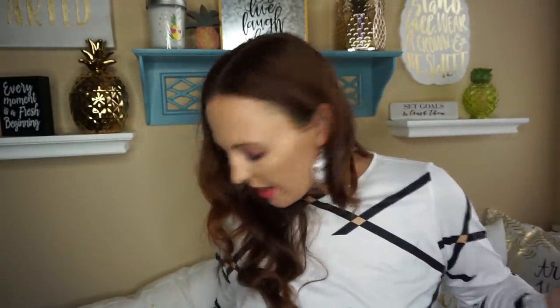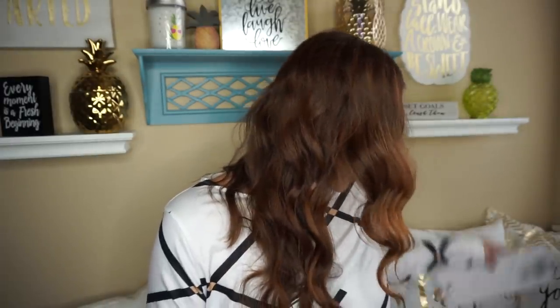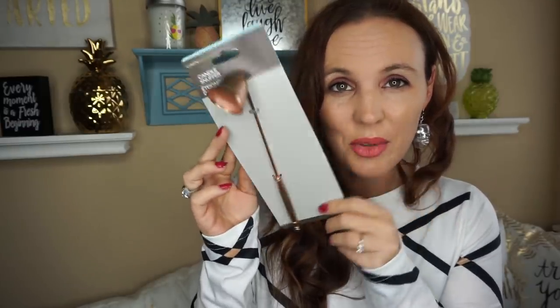I cannot wait, it's going to be so awesome. They also had a little candle snuffer and my husband really liked it. He picked out the copper looking one — I thought that was kind of cool.